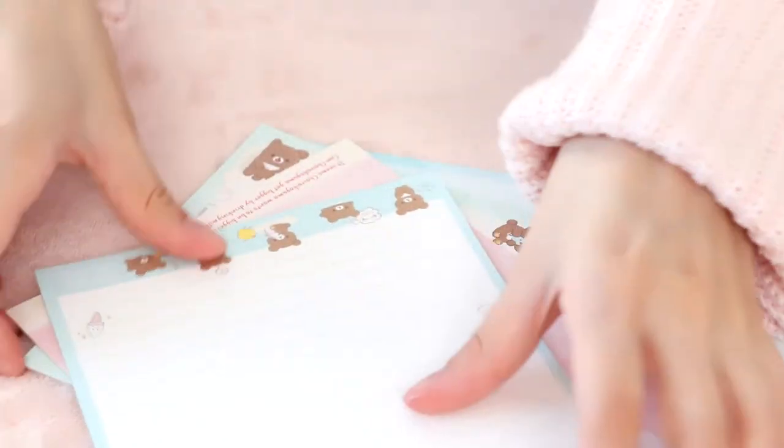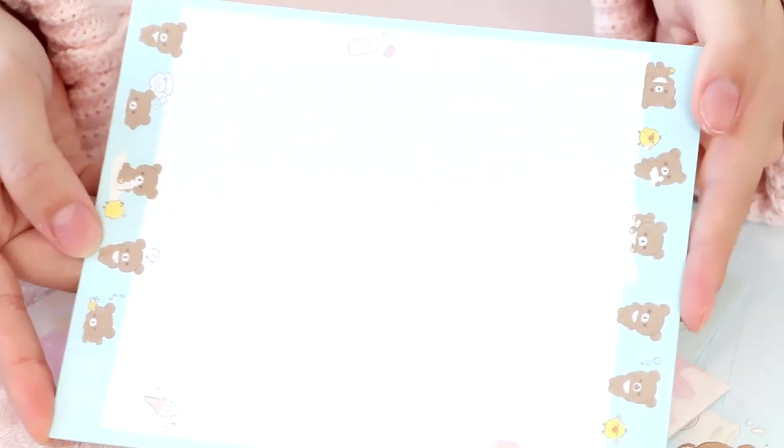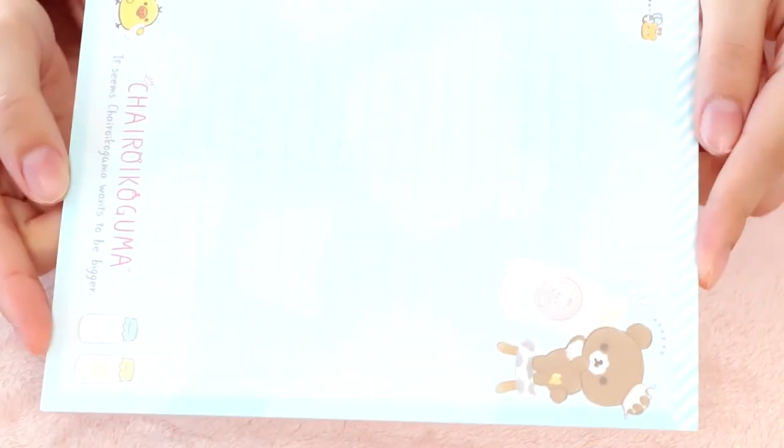Here are the four memo pads. We have this first one, then the pink one that goes with the pink envelope, this blue one — I can't get enough of his expressions, it's so cute — and this last one right here.